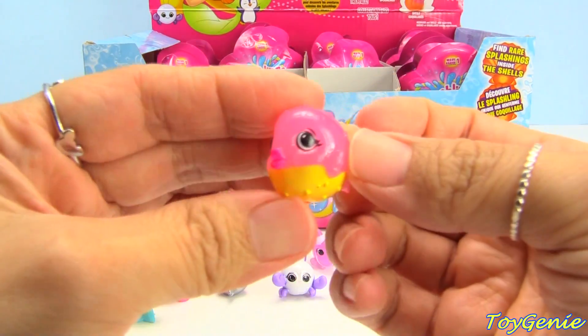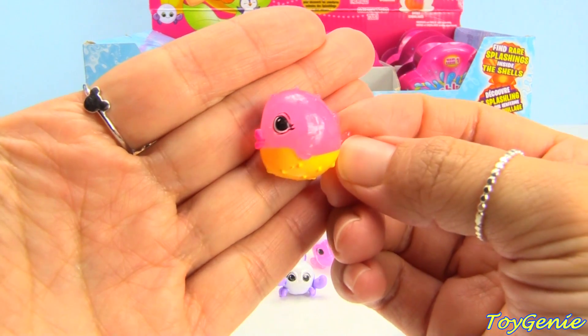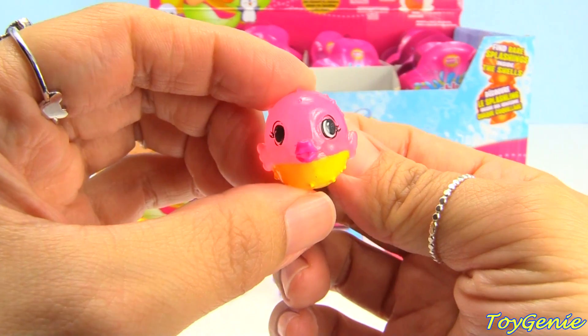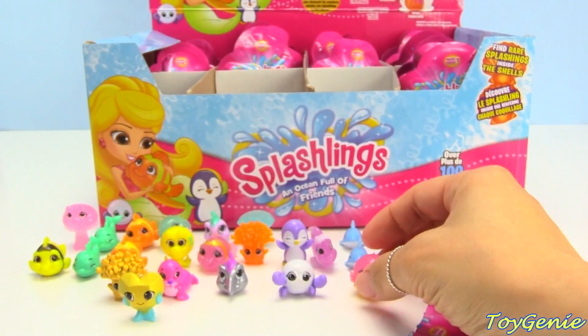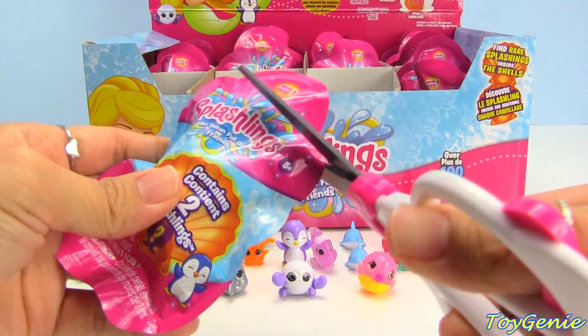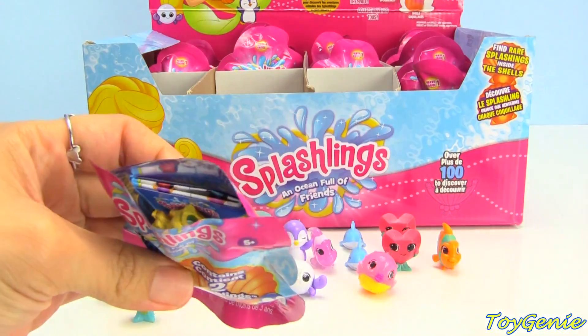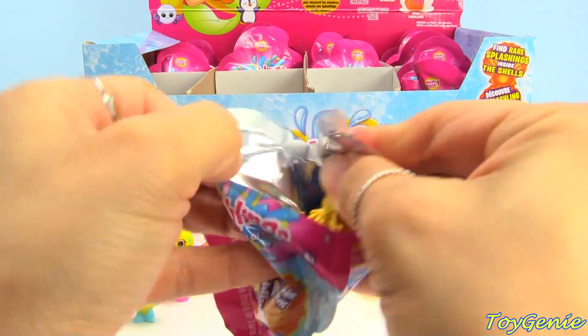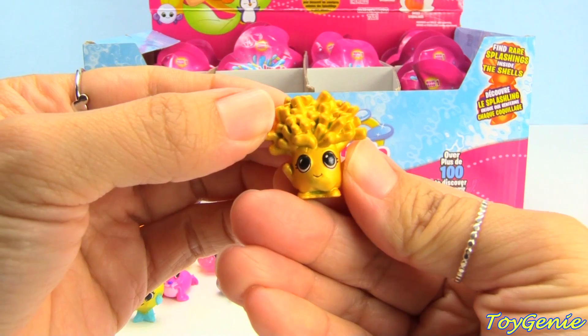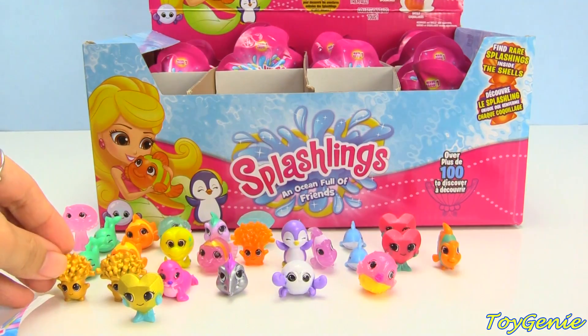We have Penny Puffs in pink. We have another one — here is a duplicate Coralina.